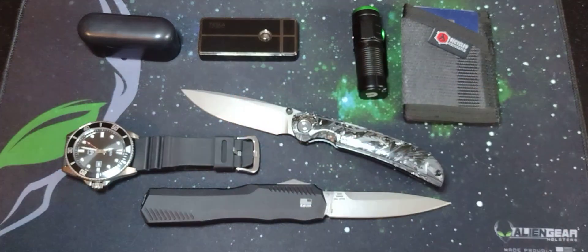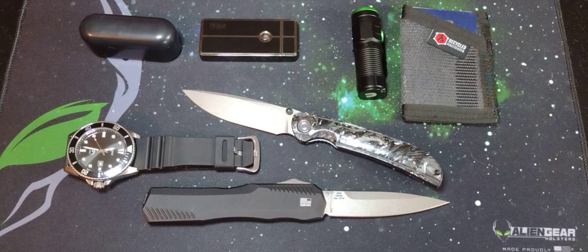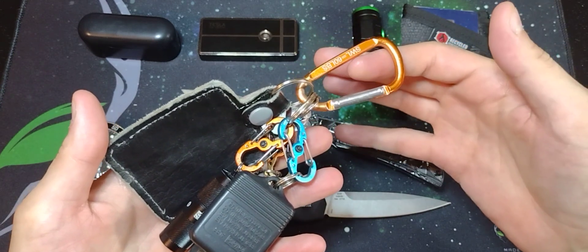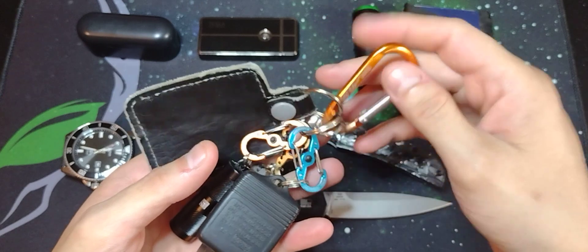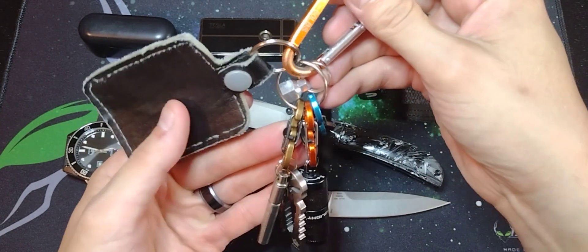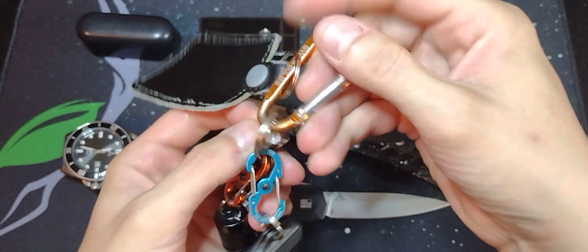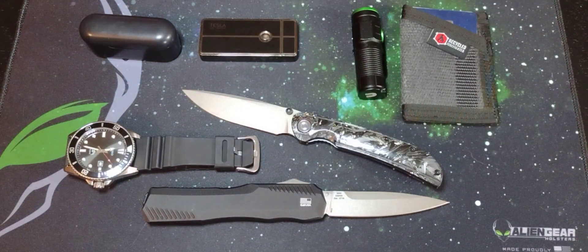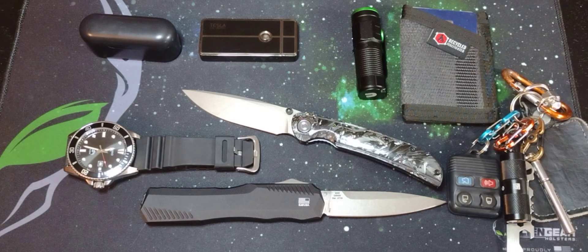But there is my EDC setup for now at least. I have a couple more pieces of gear coming for my keychain setup. I wanted to get a titanium carabiner and some more titanium keyrings, so that this magnet stops grabbing hold of everything on my keychain. Alright, that'll do it for this pocket dump. I hope to see you guys on the next one. Remember to like, comment, and subscribe. Thank you.